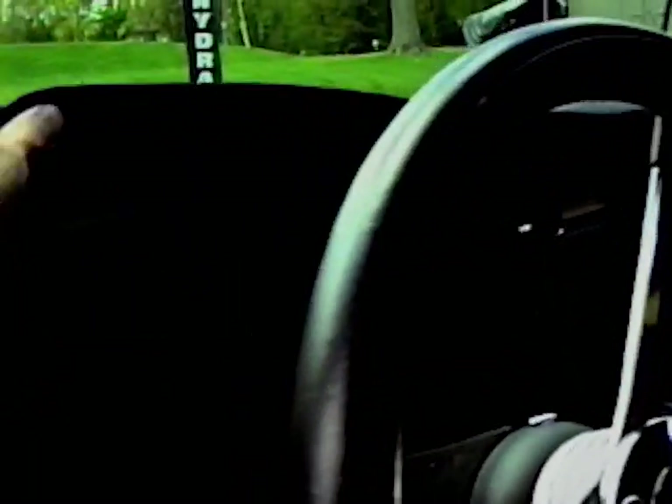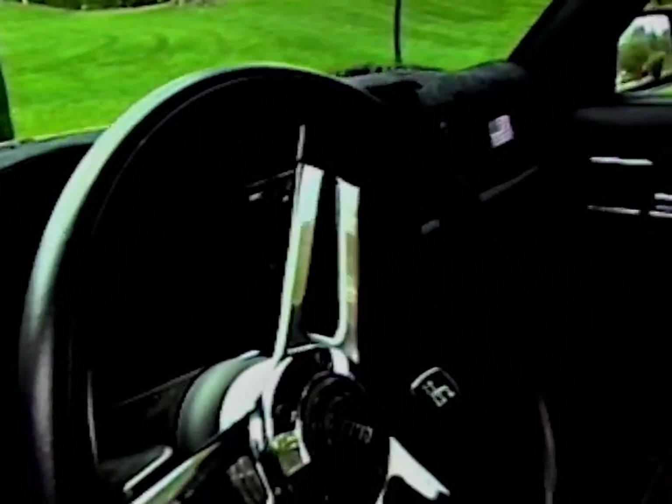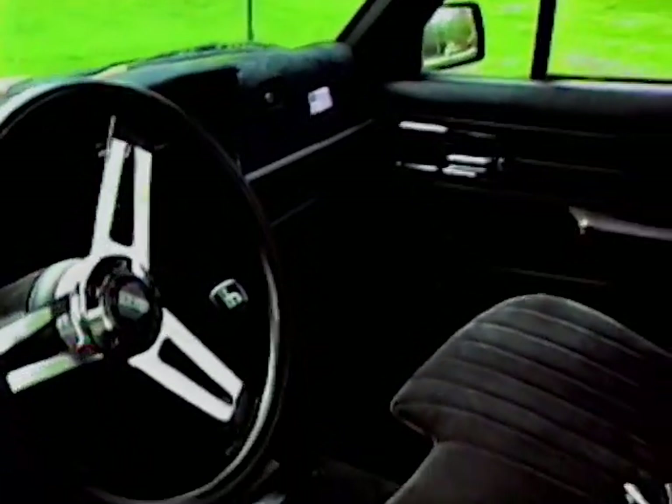I still need to get a new dash for her. The dash is a little beat up, but I just got to find a Cherokee in the junkyard and pull the dash off it.